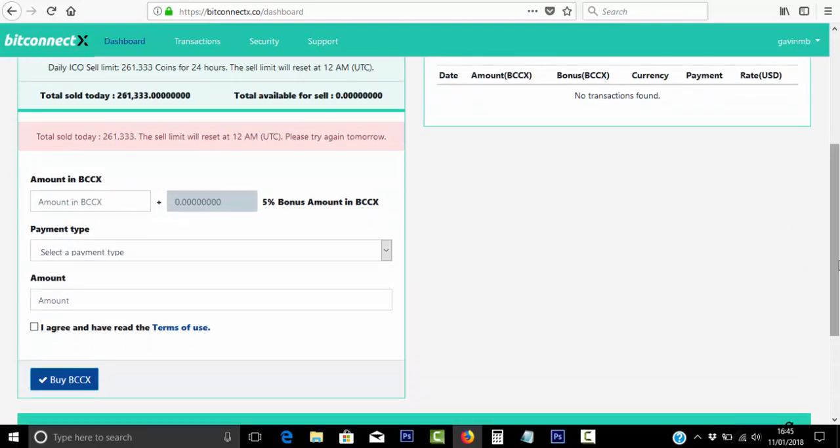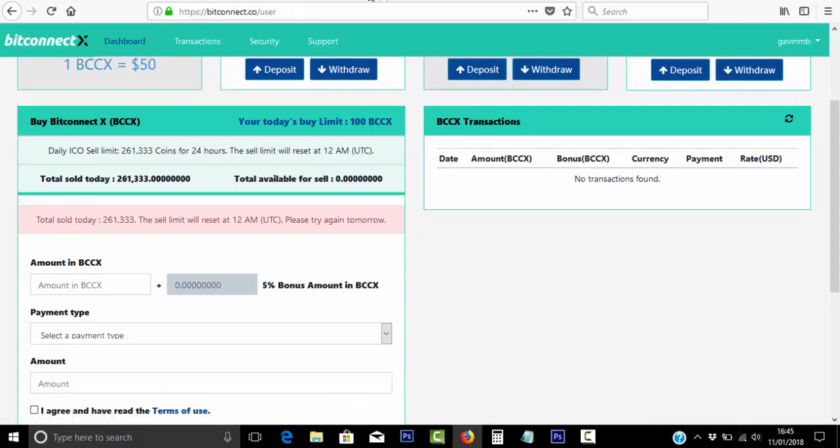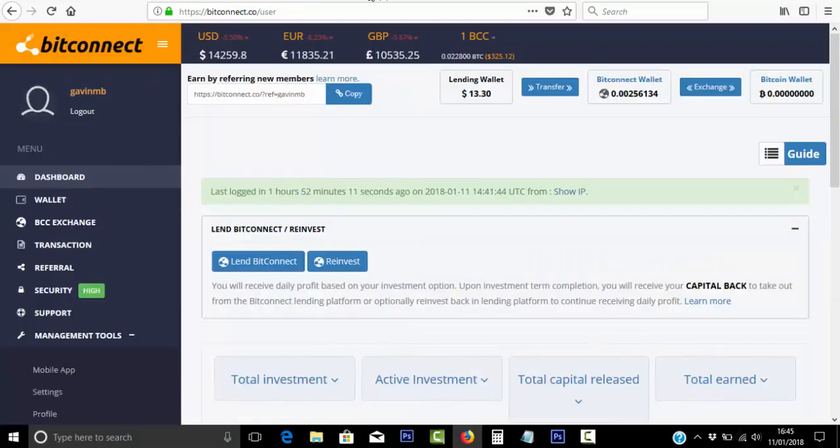For now, I'm okay with just sticking with the original platform, BitConnect, where you earn 1–2% every single day on the Bitcoin that you lend out. Remember to check out the description below to join BitConnect for free. When you lend out your Bitcoin, you can start earning those 1–2% daily gains on whatever amount of Bitcoin that you lend out.